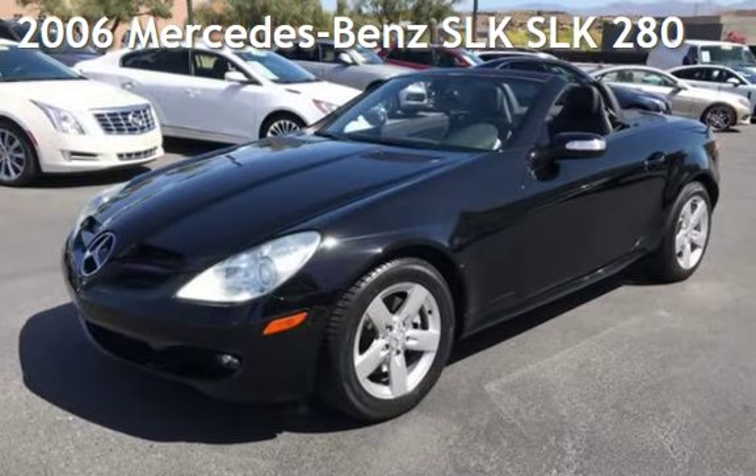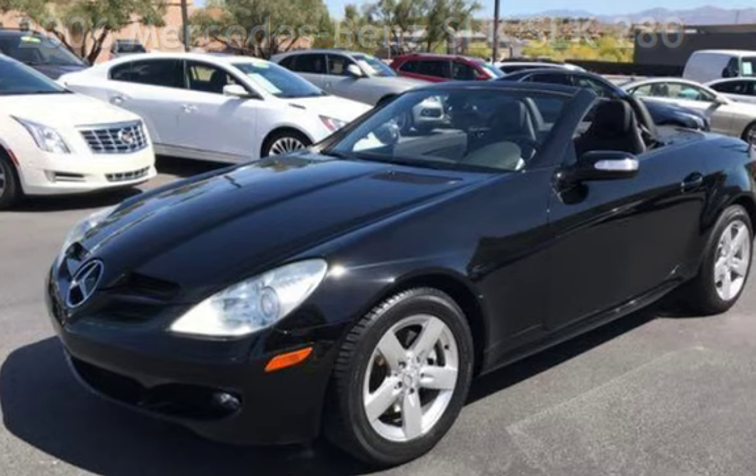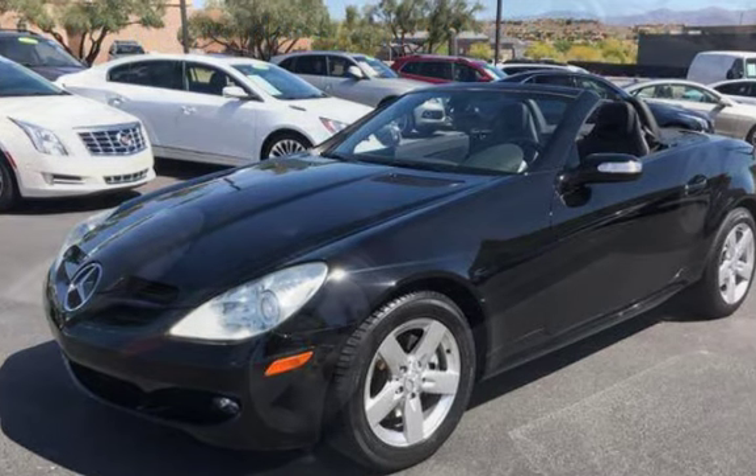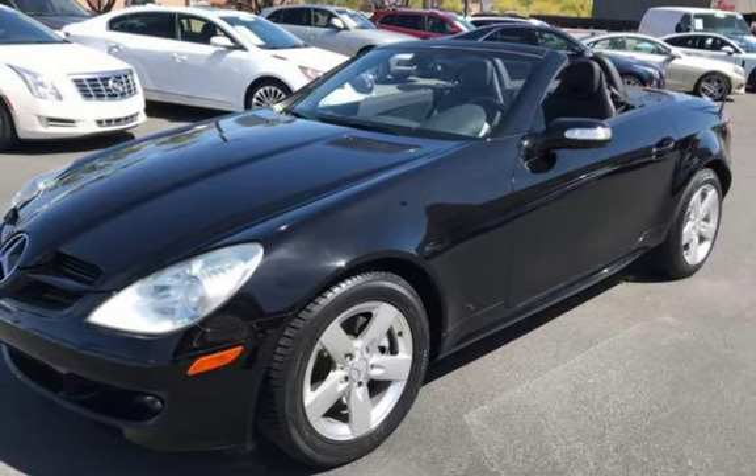Presenting a pre-owned 2006 Mercedes-Benz SLK. This two-door convertible has a six-cylinder, 3.0-liter V6 engine, with rear-wheel drive, and an automatic transmission.